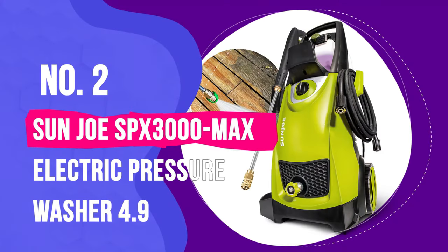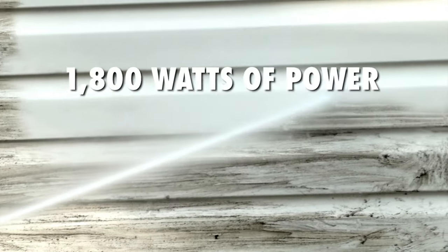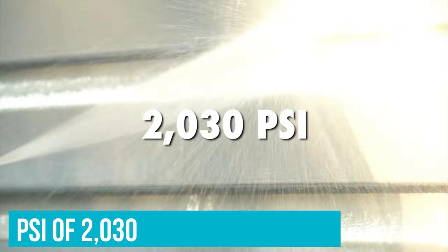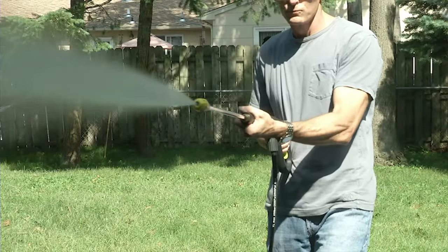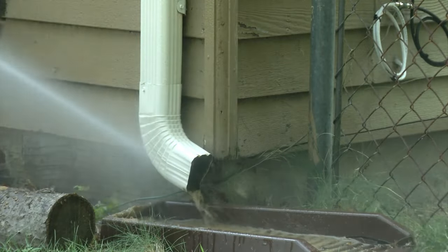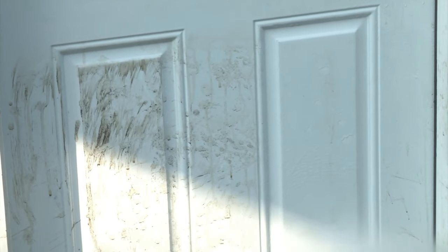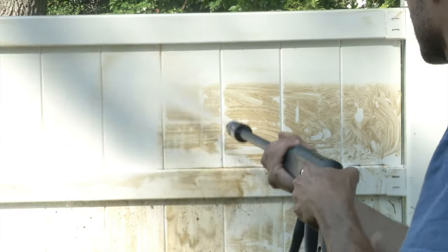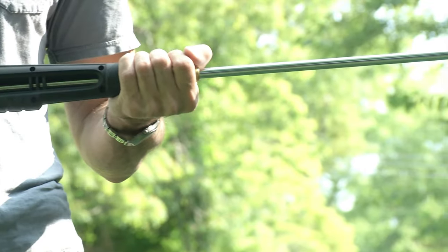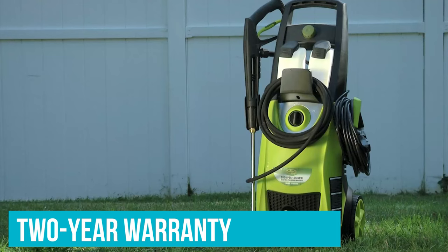Number 2: Sunjoe SPX3000 Max Electric Pressure Washer. The Sunjoe SPX3000 Max Electric High Pressure Washer is the best electric pressure washer for detailing and getting difficult-to-remove grime off just about any vehicle. With a PSI of 2030, it's powerful yet gentle enough to use on RVs, cars, trucks and boats. It also effectively cleans driveways, decks, patios, outdoor furniture and lawn equipment. Designed with two removable detergent tanks and an automatic shut-off, it lets you clean different surfaces without stopping to change solutions. Other features include 360-degree glide wheels for complete mobility within its 35-foot cord reach. It's easy to assemble, requires minimal maintenance, and comes with a two-year warranty.